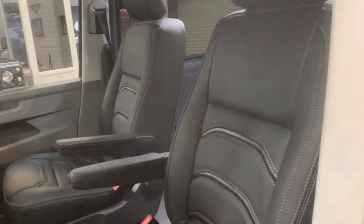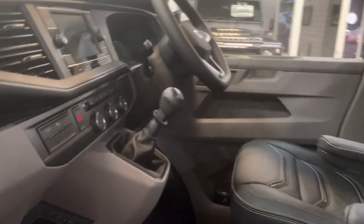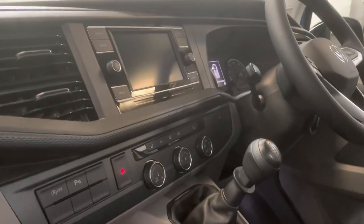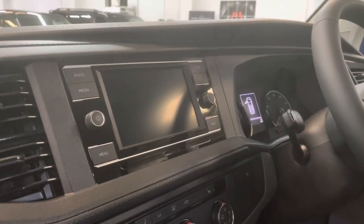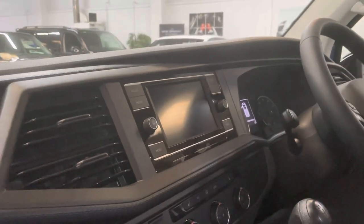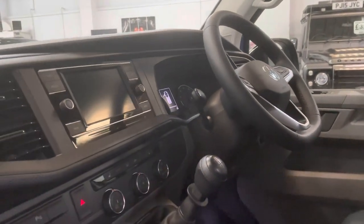It's got the factory swiveling front seats which have been retrimmed in a bespoke leather. It's also got the heated front seats, which are an additional option. We've put the rear camera on it as well. This touch screen unit hooks up to your phone to run Google Maps through the actual unit itself. You get front and rear park sensors and adaptive cruise control as standard, along with air conditioning.